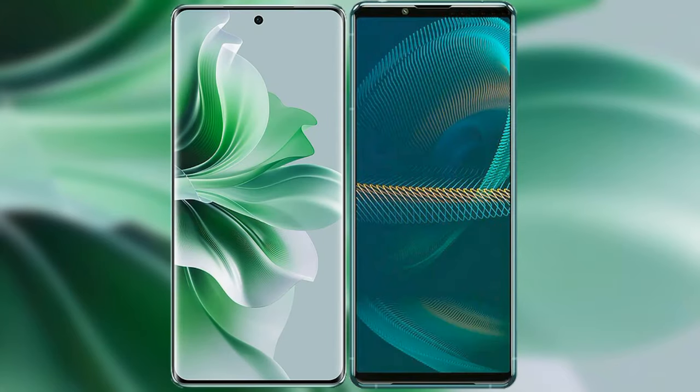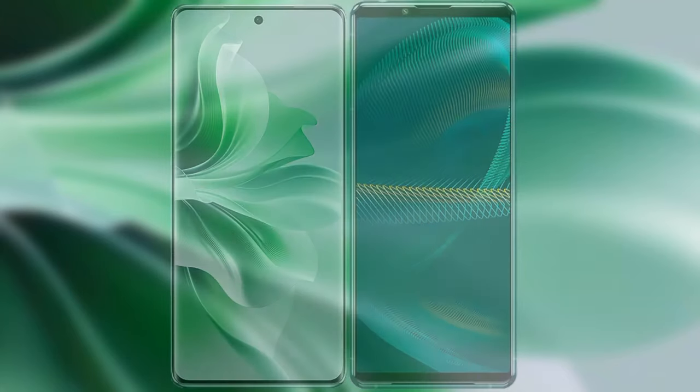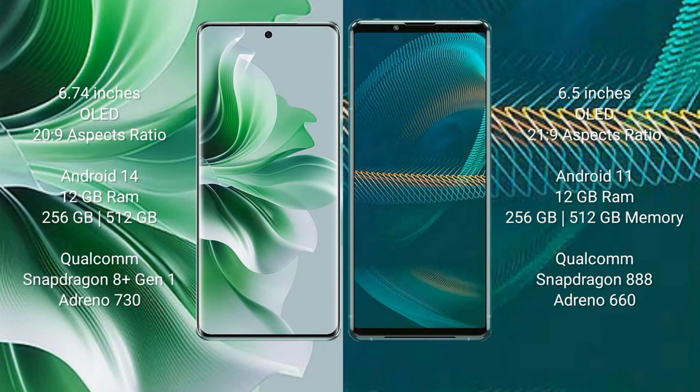I will compare the new OPPO Reno 11 Pro with Sony Xperia 1 III. OPPO Reno 11 Pro comes with a 6.74-inch OLED display and an aspect ratio of 23:9. Sony Xperia 1 III comes with a 6.5-inch OLED display and an aspect ratio of 21:9.